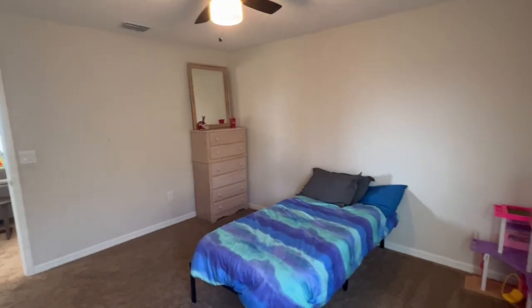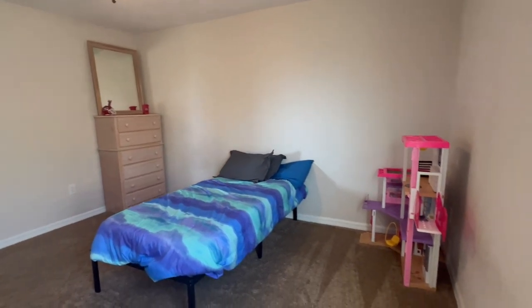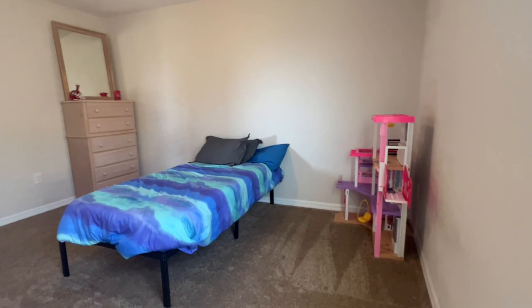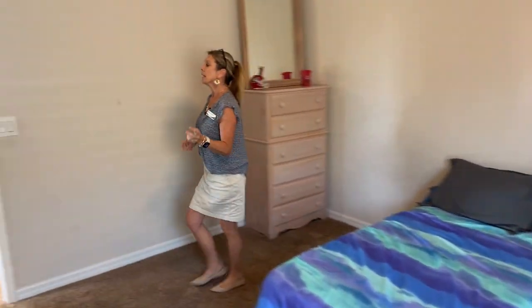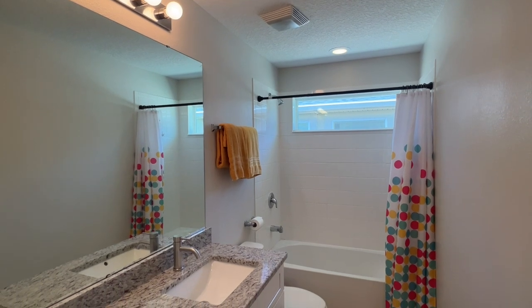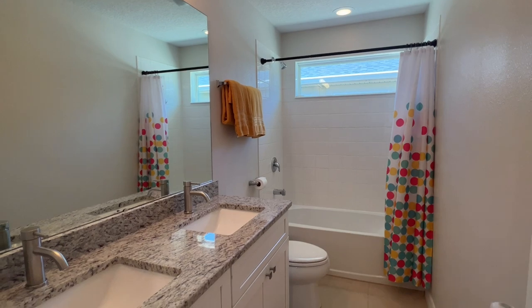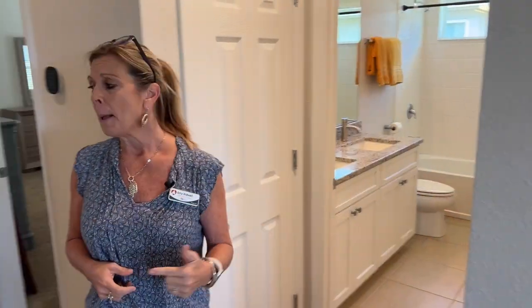Over here is bedroom number two — also very generously sized, a nice big bedroom. This one is located more toward the side of the home, so you have another nice window with lots of bright sunshine flooding in. Continuing down the hallway, the next stop is the bathroom — a nice big full bath that will service these additional bedrooms. This one has two sinks, granite countertops, and a shower-tub combo.